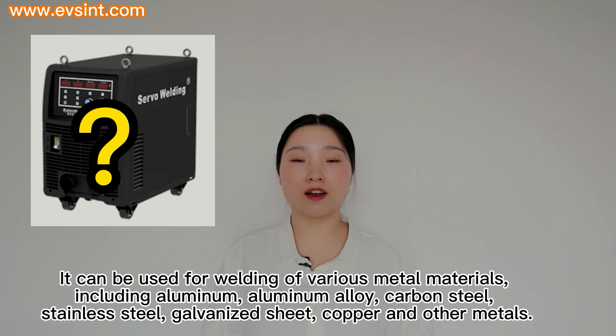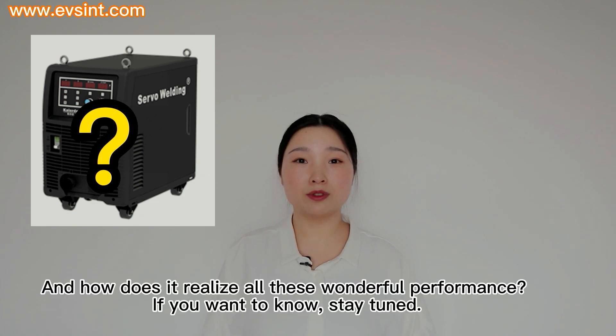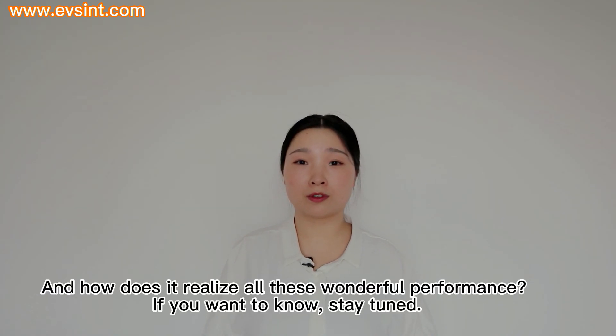It can be used for welding of various metal materials, including aluminum, aluminum alloy, carbon steel, stainless steel, galvanized sheet, copper, and other metals. How does it realize all these wonderful performances? If you want to know, stay tuned!